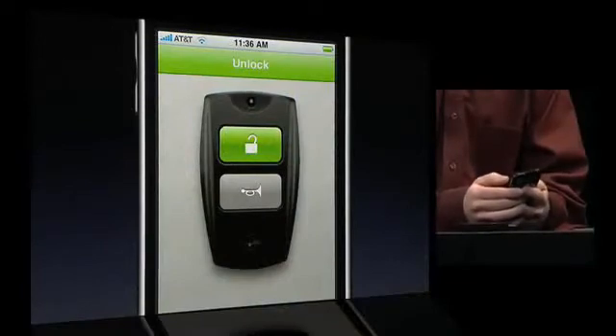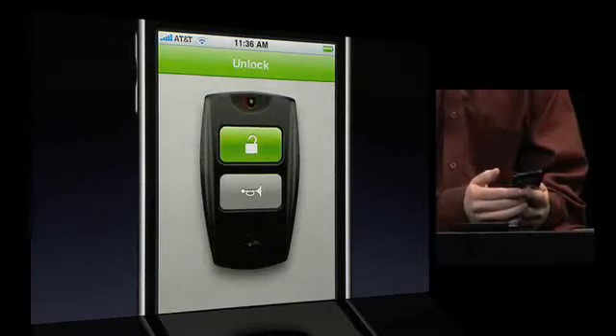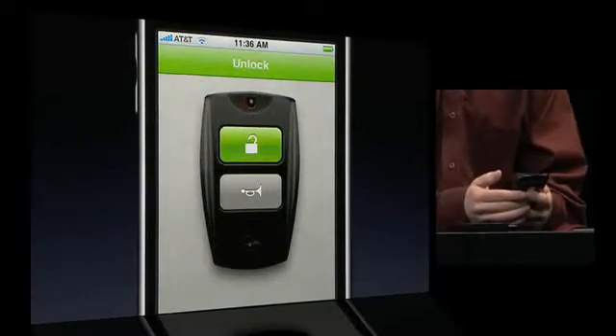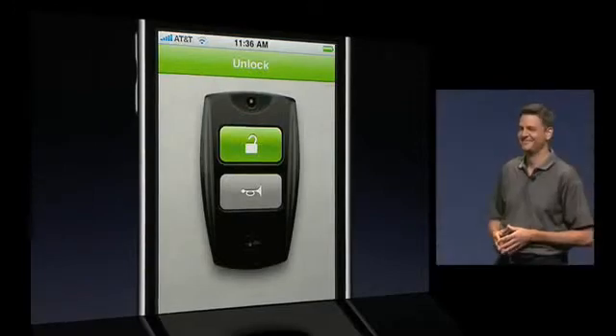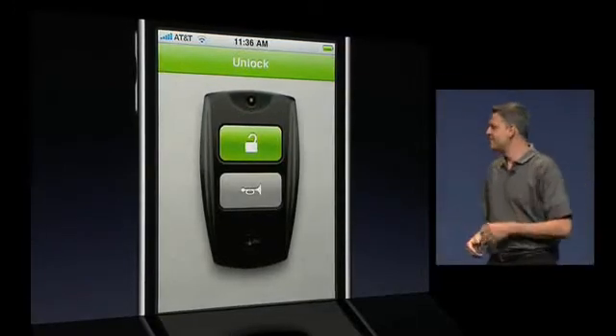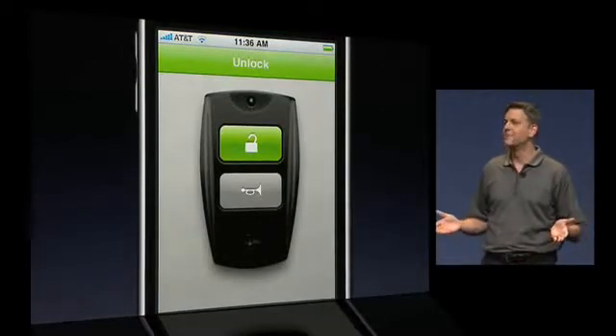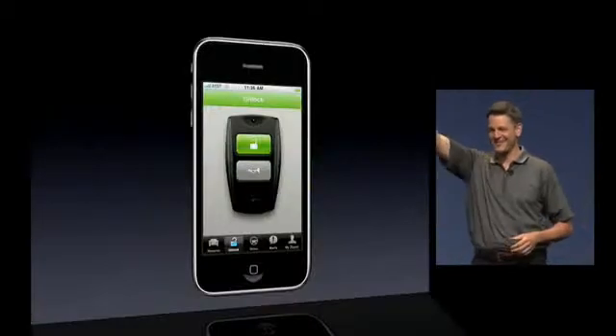Now that he's located his car, Jonathan taps Unlock and the car actually unlocks. He jumps inside with a key and an iPod adapter awaiting him, and off he goes. And that is Zipcar on the iPhone.